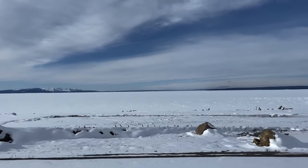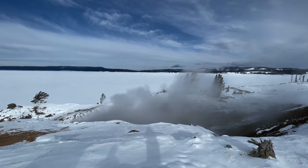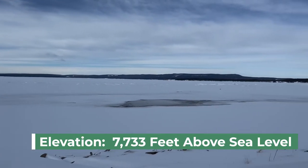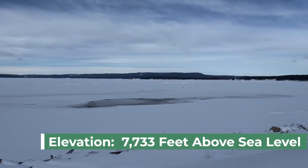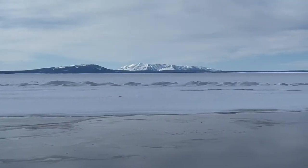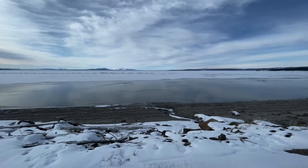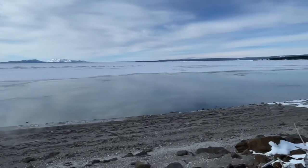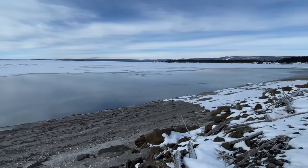Onward we go around Yellowstone Lake. This is Steamboat Point. With 141 miles of shoreline, Yellowstone Lake is the largest high elevation lake in North America. Because of underwater geysers, hot springs, and fumaroles, parts of it don't freeze. The hottest spot in the lake — 252 degrees Fahrenheit — is here at Mary Bay.